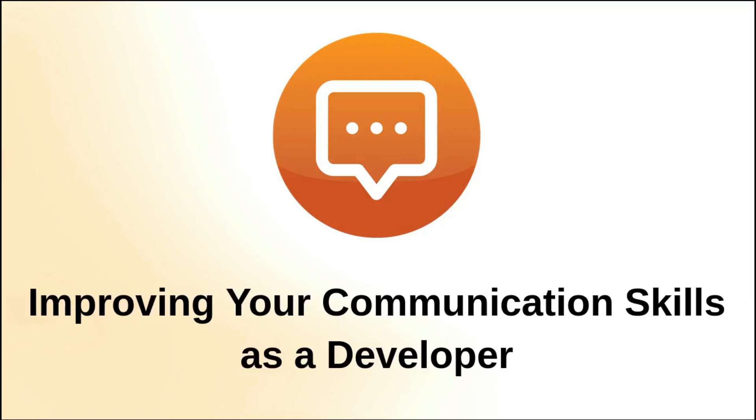Hi everyone. In this video we're going to discuss how to improve your communication skills as a developer, because communication skills are equally as important as technical skills. So let's get started.